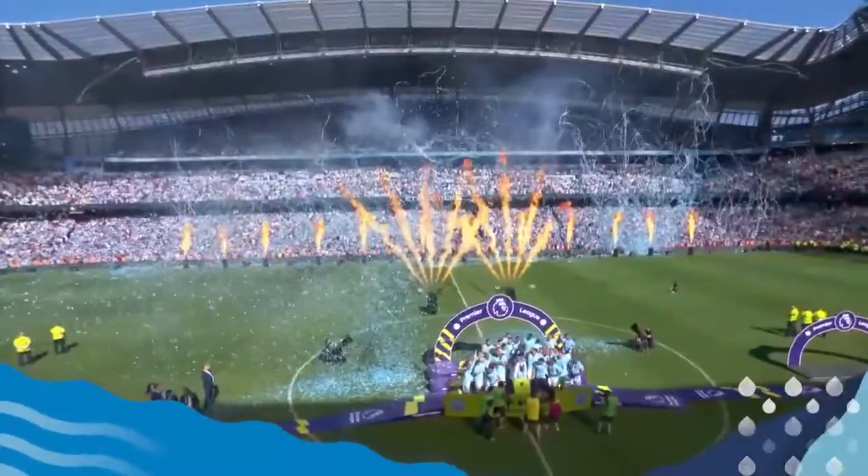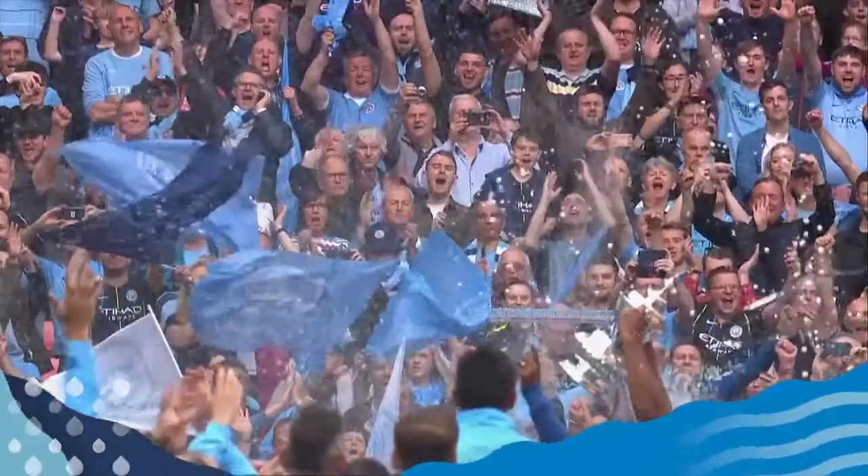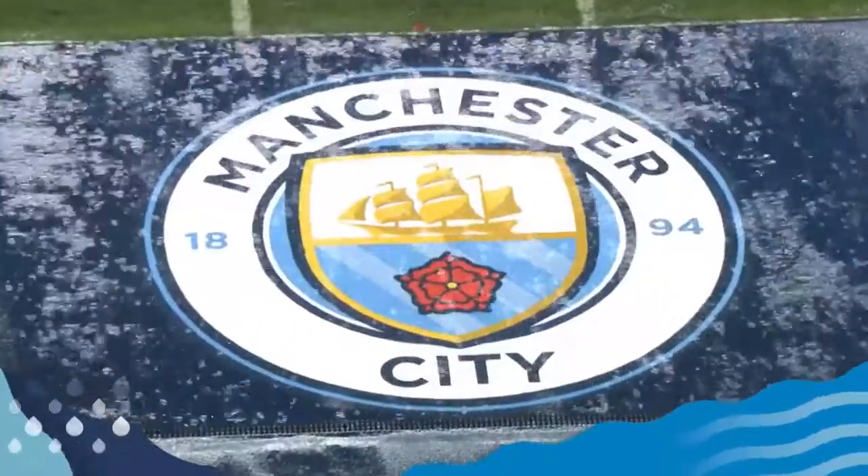To mark City's formidable title-winning season, Xylem and Manchester City teamed up to create a water-smart, planet-friendly way for fans to toast the team's success — one that took advantage of Manchester's abundant rainfall.